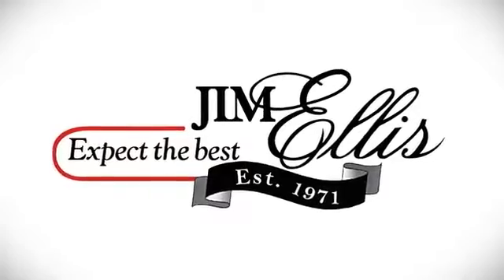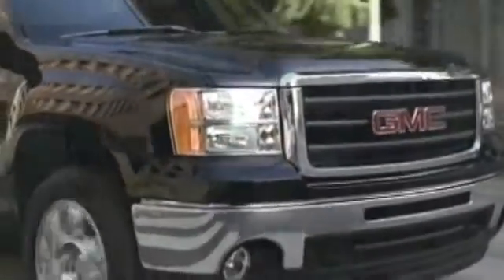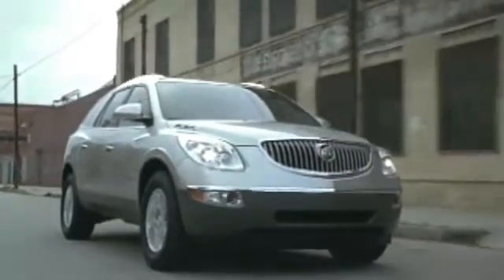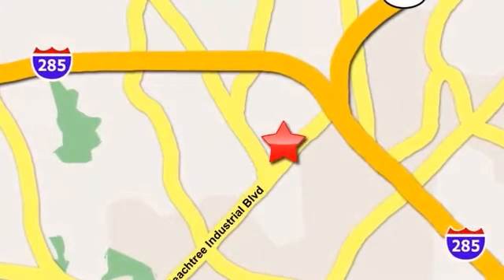At Jim Ellis Buick GMC, we prove every day that buying a car can be a pleasant, even fun experience. Contact Jim Ellis Buick GMC today or stop on by. We're conveniently located inside I-285 on Peachtree Industrial.